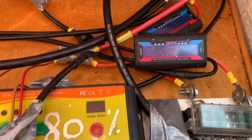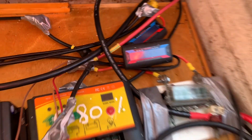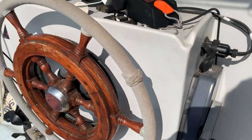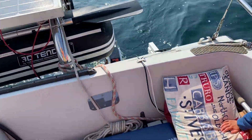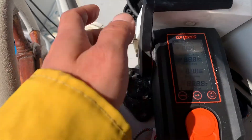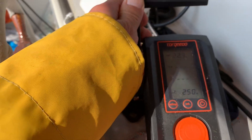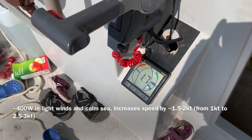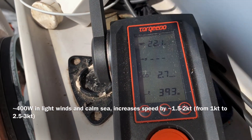It's about eleven o'clock. We're charging the battery between 150 and about 200 watts. Unfortunately the wind has dropped off to 3.3 knots, so we're hardly moving. We're going to start the Torqeedo now. The Torqeedo's down — let's set it to 400 watts. We were doing one knot; we're now doing between 2.5 and 3 knots. We've still got hardly any wind but very calm seas. It seems about 400 watts of Torqeedo speeds us up by between one and a half and two knots.